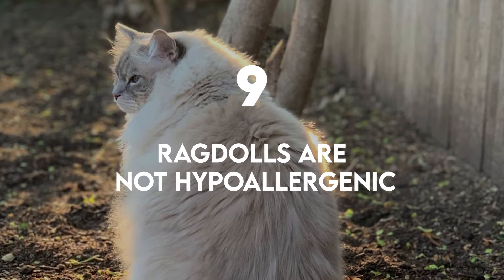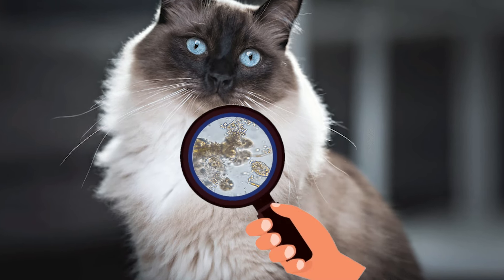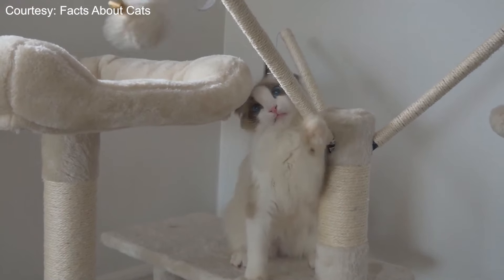Ragdolls are not hypoallergenic. This myth comes from their lack of an undercoat — excessive shedding of this undercoat is what causes many allergies. Other allergies are caused by cat saliva, which will still be a factor with a Ragdoll.